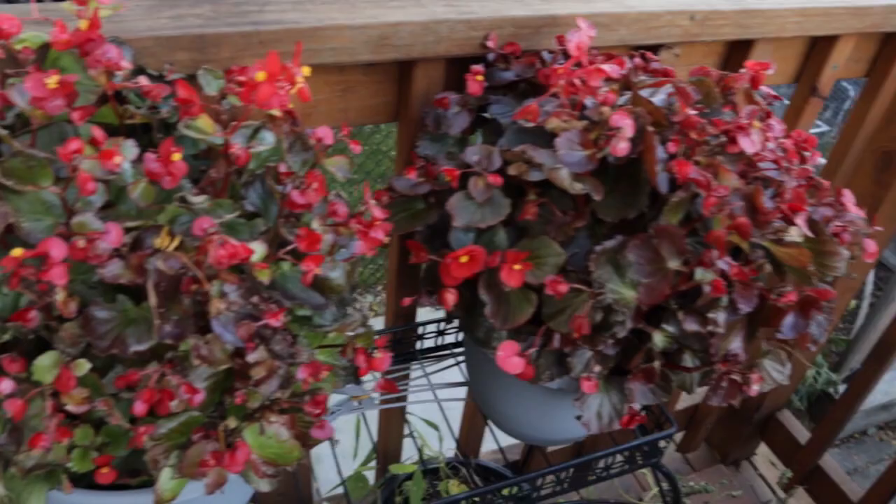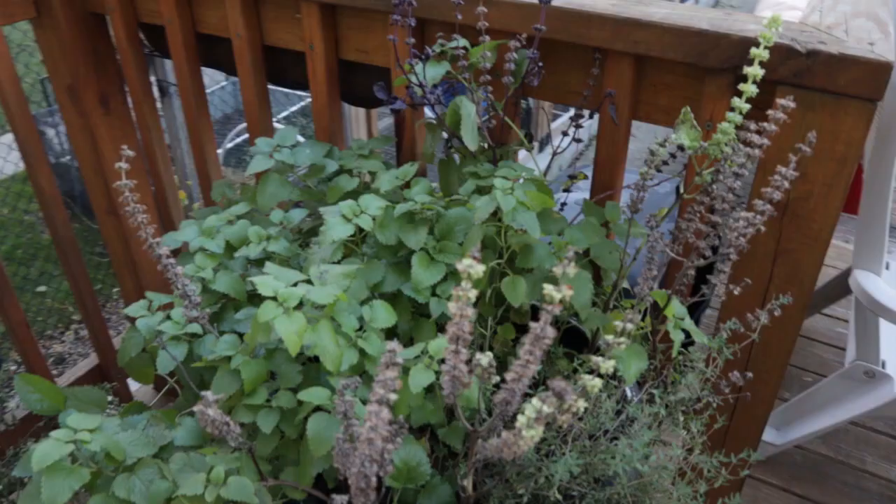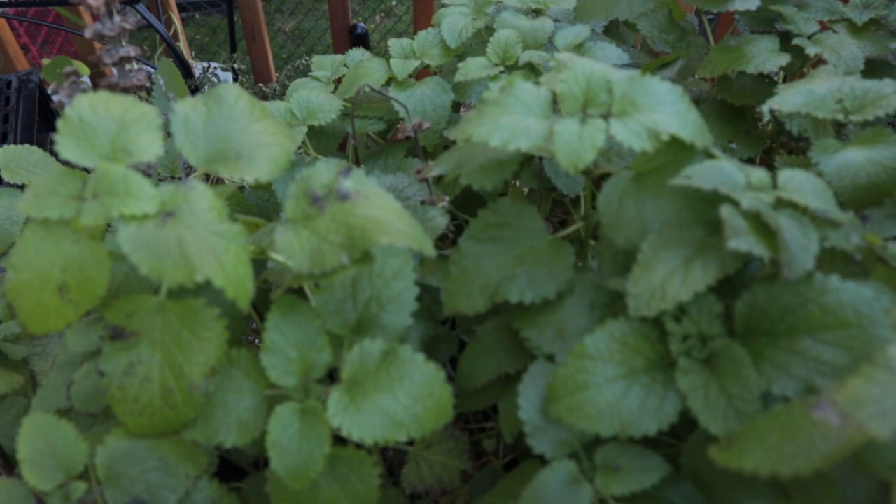Some things like these begonias aren't surviving this frost, which is fine — didn't expect them to survive, weren't trying to save them. I'm glad my lemon balm is doing okay though. There's a little bit of damage and some of the leaves show that scalding, but most of them are just fine.